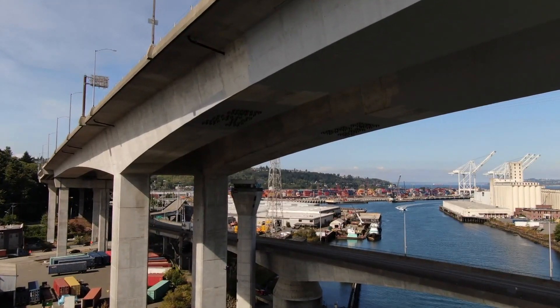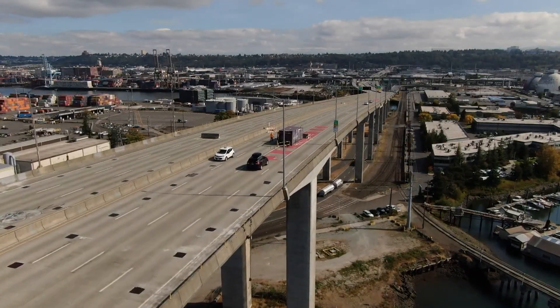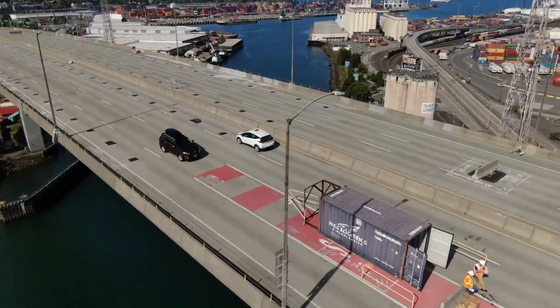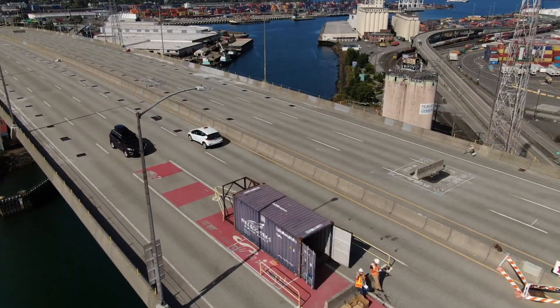Steel inside the concrete stretched beyond its limit, causing SDOT crews to shut down the bridge — the main access to West Seattle. It happened on the same day coronavirus restrictions went into place in March of 2020.